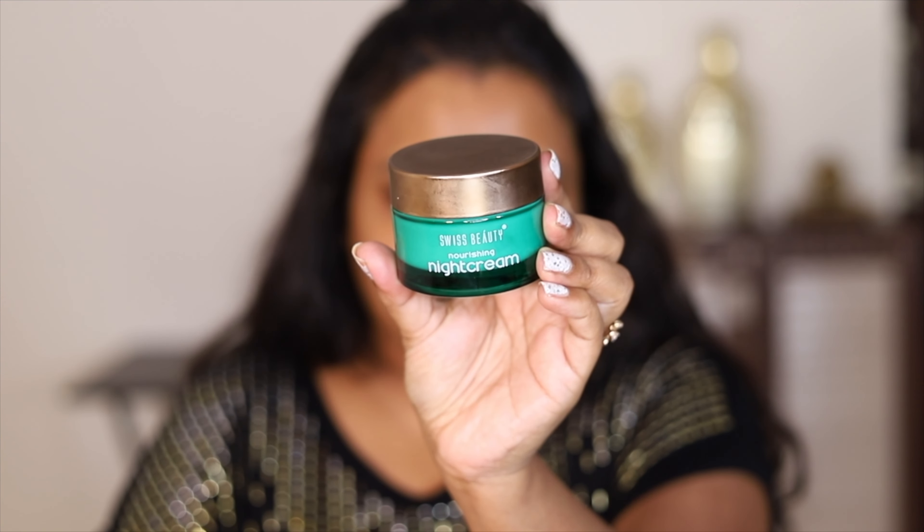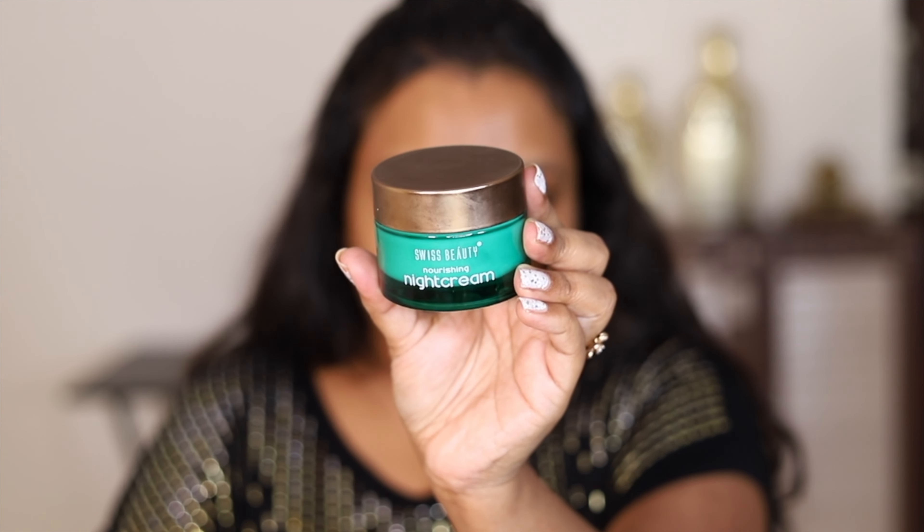So I am bare-faced. The first thing I want to talk about is this Swiss beauty nourishing night cream. Apply it at night — it is very nourishing and the packaging is so good. I made a review of this cream in my last video, check it out. It is very hydrating and very lightweight; it quickly absorbs into the skin.